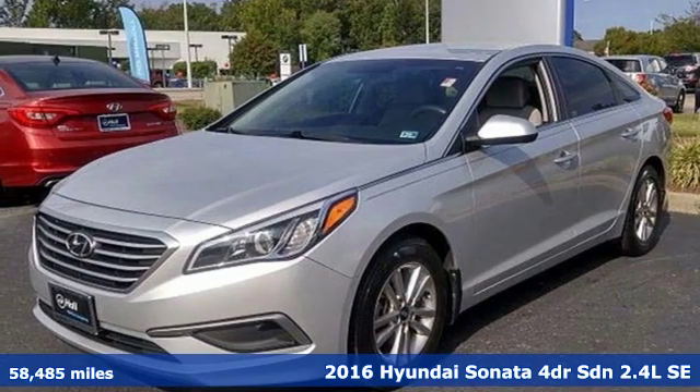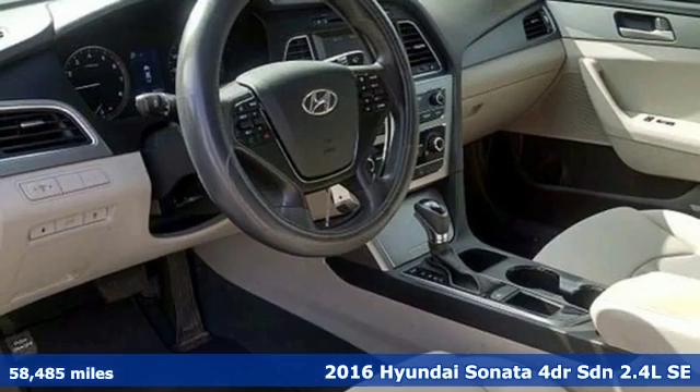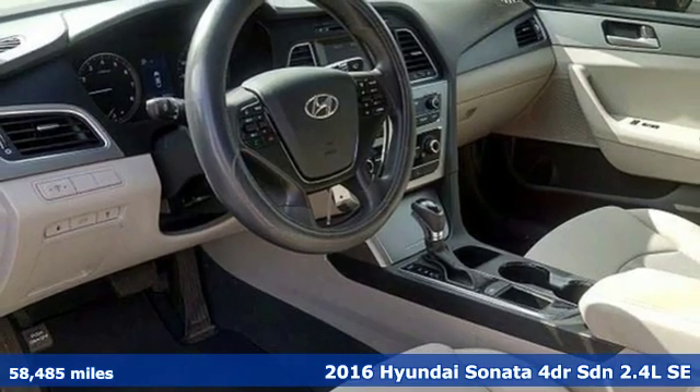It's a 2016 Hyundai Sonata. Challenging convention to find a better way — it's the Hyundai way.